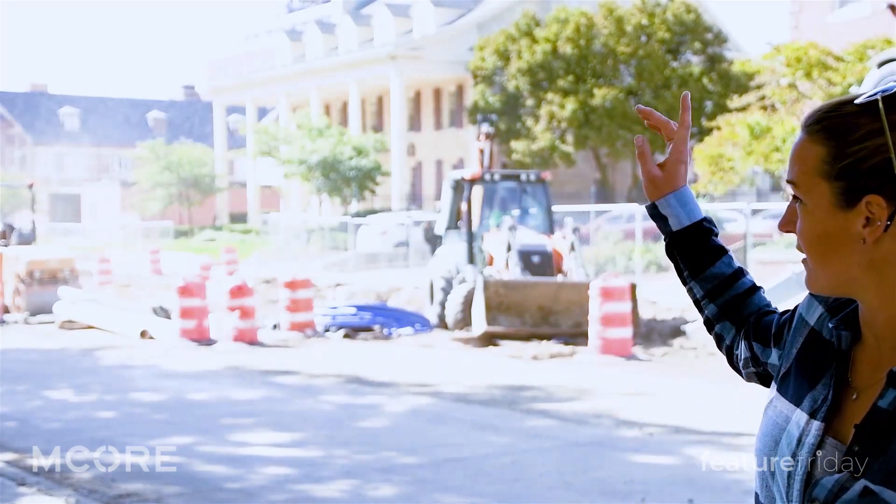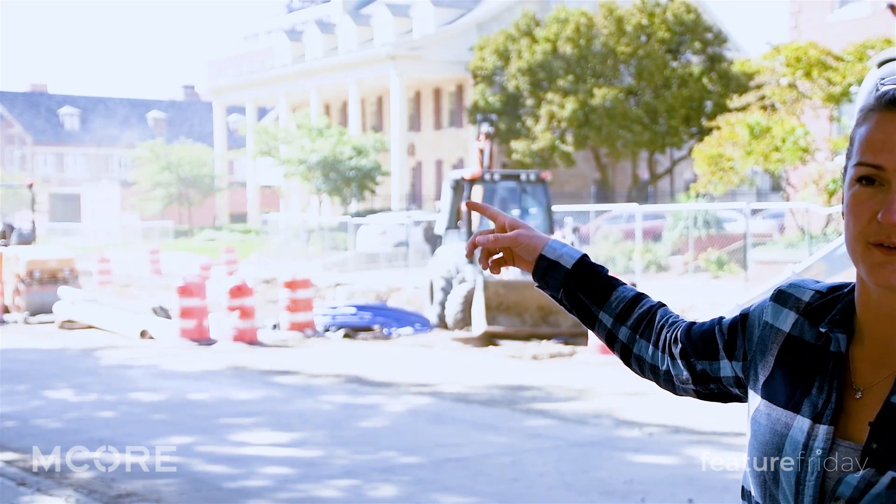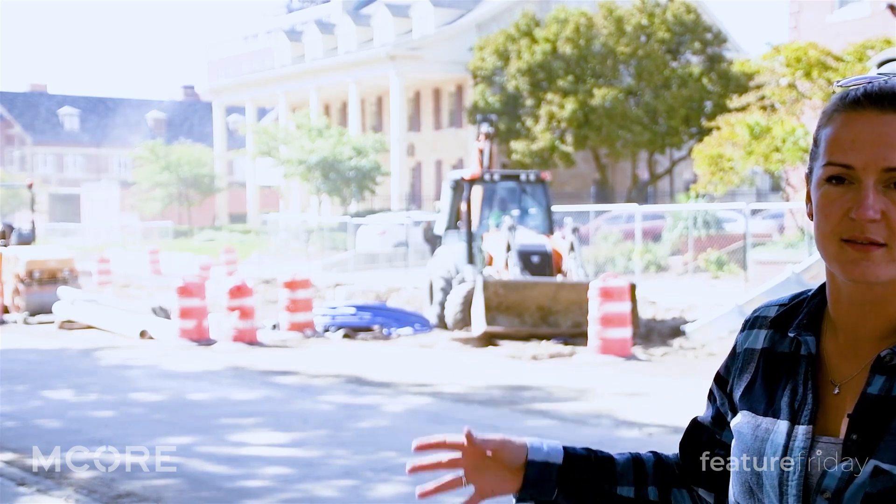The prime contractor is down there behind them following up with all of our aggregate base, pavements, and sidewalk. Then after them you come in with the roadway lighting, traffic signals, and then landscaping comes through — makes it look pretty.